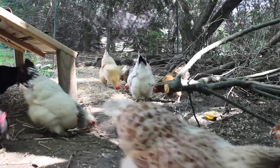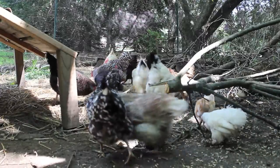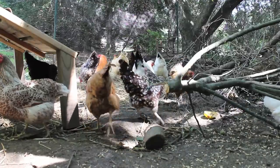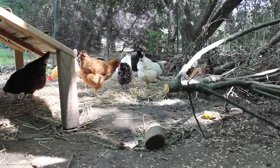Diet — as mentioned before, a high-quality, organic if possible, egg-layer feed should be provided. If chickens are fed a large amount of table scraps, missing many essential vitamins and minerals, eggs can be affected.